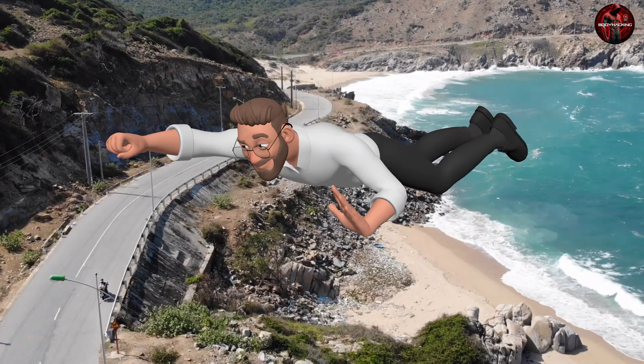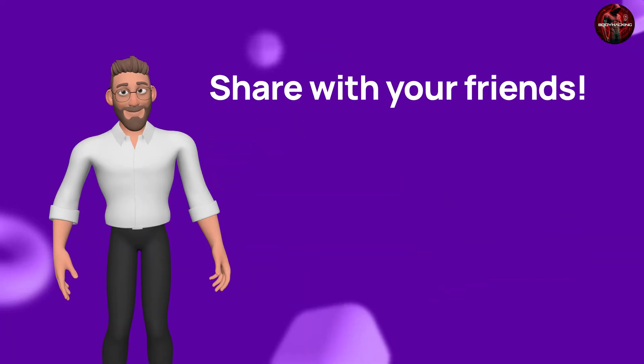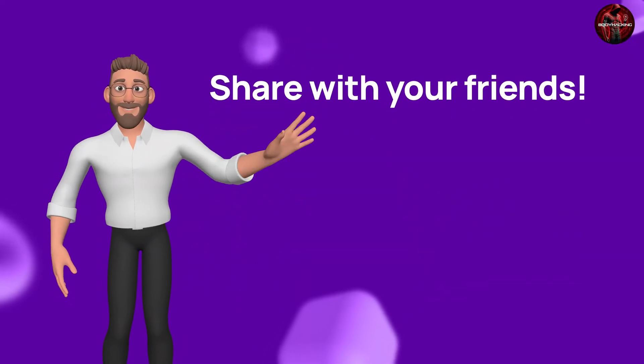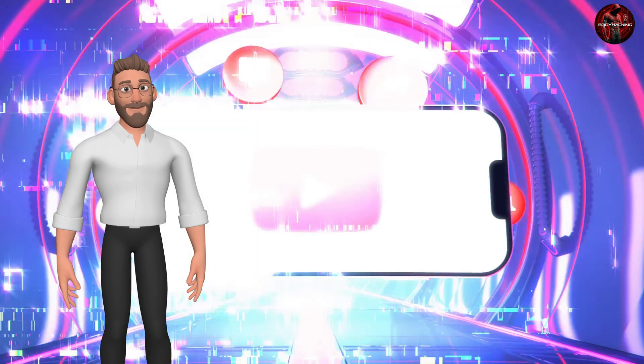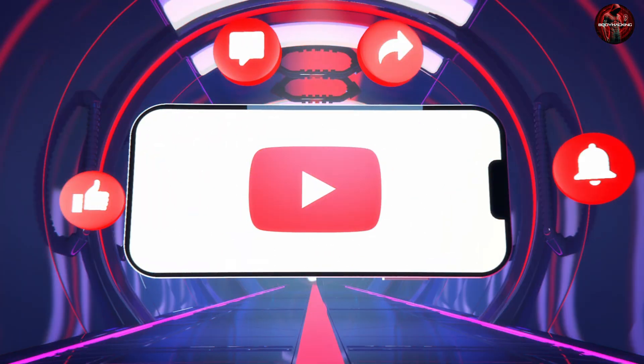Subscribe to stay updated. See you next time. Bye.